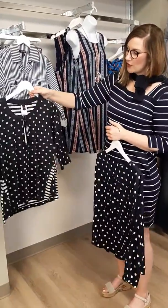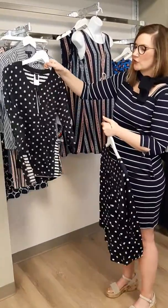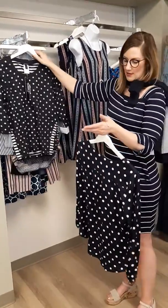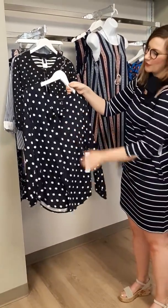Polka dots and stripes again in the navy — this is reversible, so make sure you come check that out. It's a great piece because you can wear two pieces for the price of one. And then lastly, we have this great little polka dot long sleeve piece with a cute little bow. So come on in and grab those pieces.